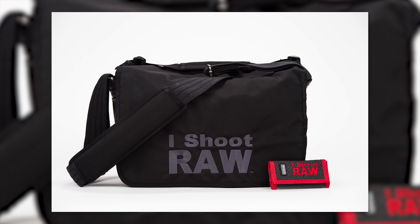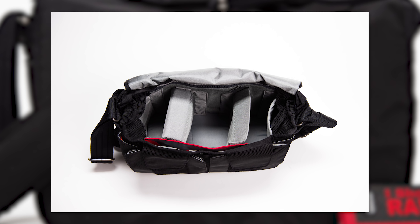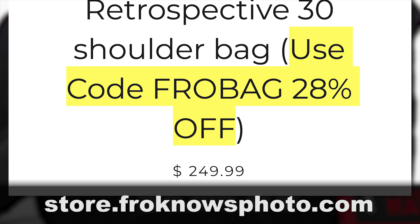And finally, the Fro Knows Photo iShoot Raw Retrospective 30 bag is 28% off at store.froknowsphoto.com. Just use the code frobag at checkout to get 28% off that bag.